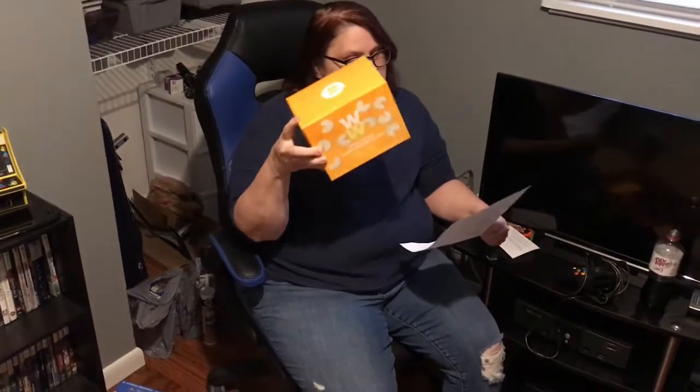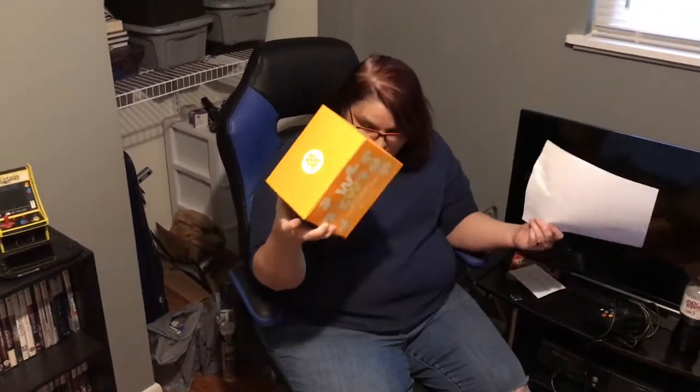I also got these plant-based cheddar puffs because I love Cheetos — that's like my second favorite chip. I was hoping they would taste like a Cheeto. These were $4.99 each and there was no discount on these or on the nacho cheese tortilla chips. But since I like both, I got two boxes of each.